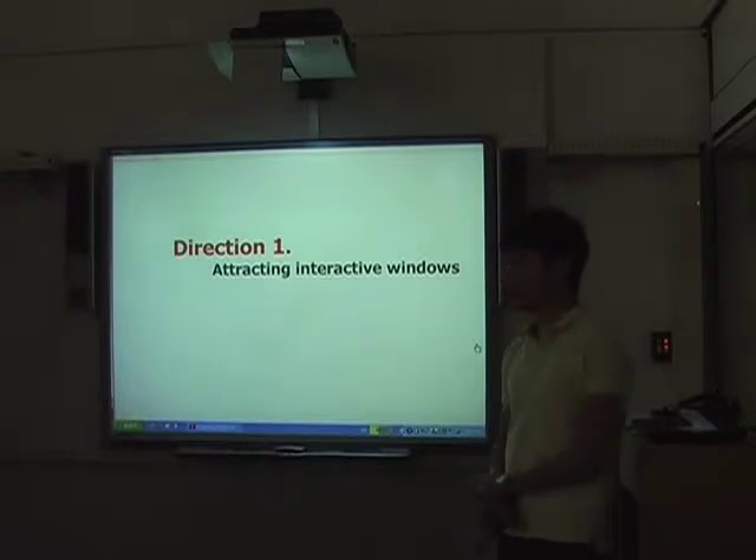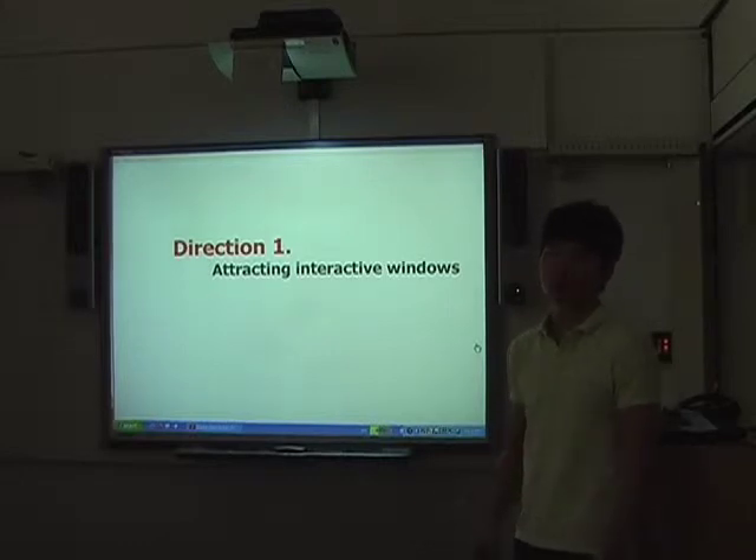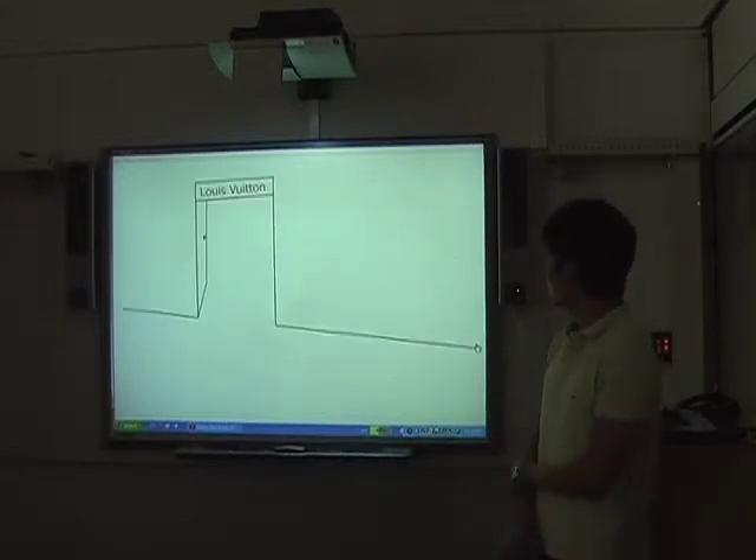So what I want to do is to design very attractive but also interactive windows which persuade people to go inside the shops. I can show you one idea I have in mind.